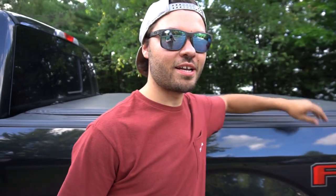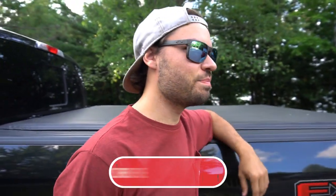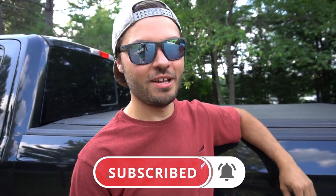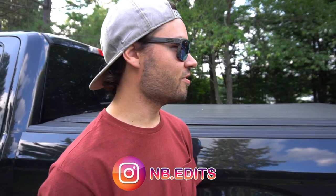Well, well, well, welcome back everybody to NB Edits. It has been over two months since we have picked up a camera, filmed a video, and uploaded it for you guys. This is really exciting actually. This is Brandon's birthday weekend and we said, you know what, we've been so freaking busy lately that we need to get up here, film, pick up the rods, just have ourselves a good time, and film some content for you because believe it or not, we have missed it.